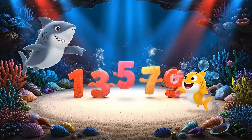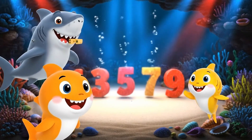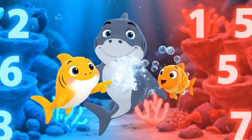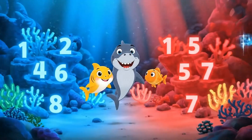Look! Odd numbers dance alone. They wiggle funny. Odd numbers are silly. Which side is even? Red side. Correct! Evens are on the blue side.